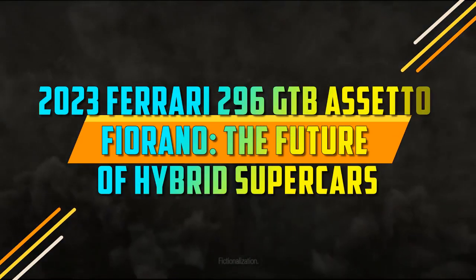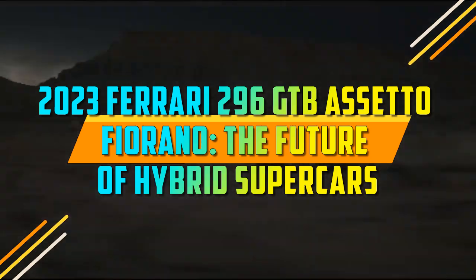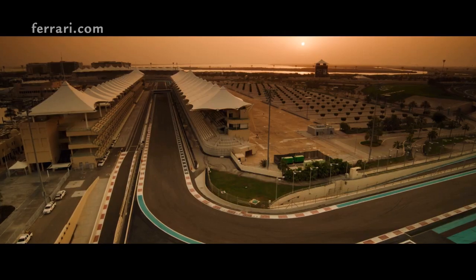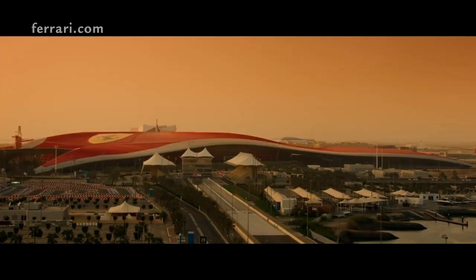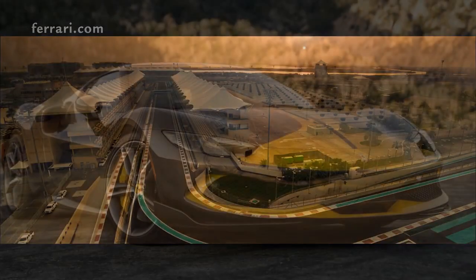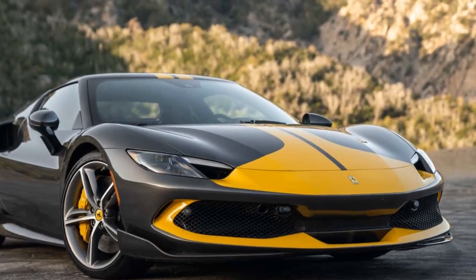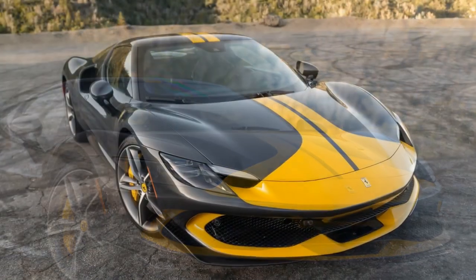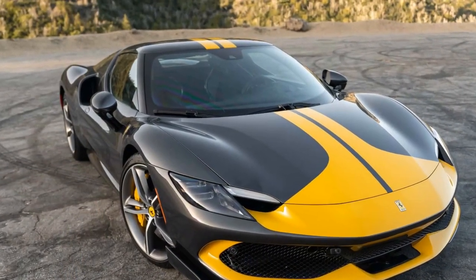2023 Ferrari 296 GTB Assetto Fiorano: the future of hybrid supercars. When it comes to pinnacle performance and quintessential Italian flair, Ferrari has consistently been at the forefront. The prancing horse has brought forth a new masterpiece that solidifies its position as the epitome of high-performance automobiles — the 2023 Ferrari 296 GTB Assetto Fiorano. Here's our first take on this captivating machine.